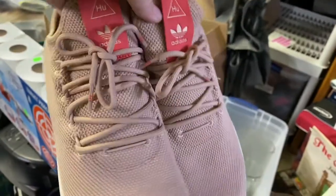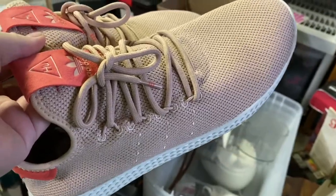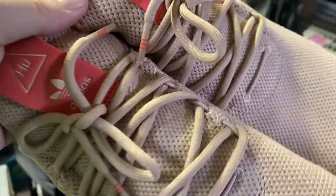I got these Adidas pink hue sneakers for $12 at an online auction. I think they're selling for about $30 online, but this is a size 10, so I'm not real sure about this particular one.